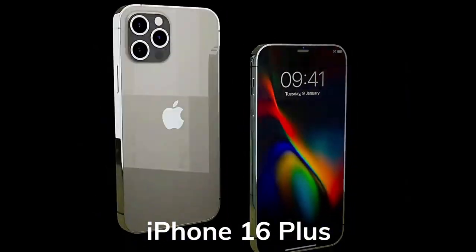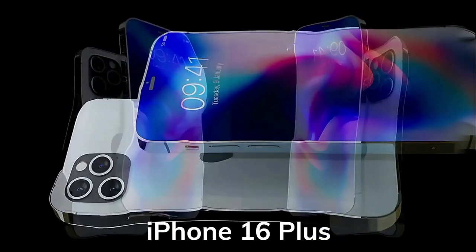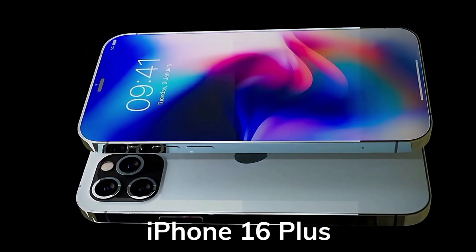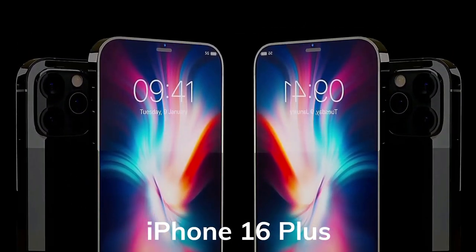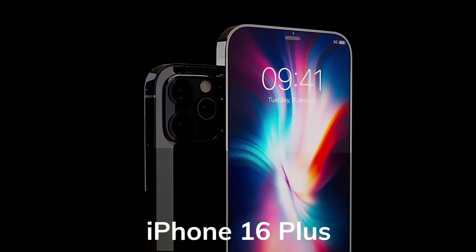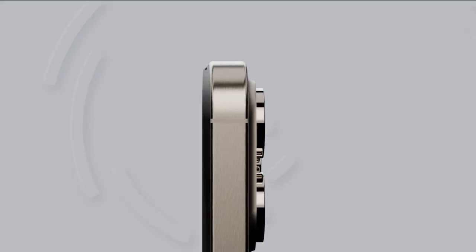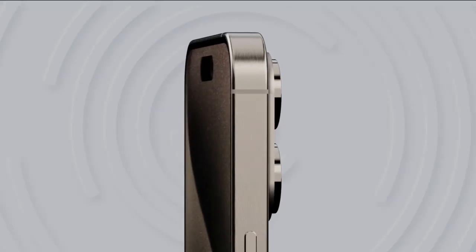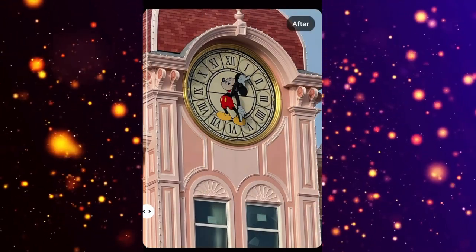Moving on to the iPhone 16 Plus, it's essentially a larger version of the standard model, featuring a 6.78-inch OLED display with the same resolution and refresh rate. With the A18 chipset, 8GB of RAM, and a 48MP wide plus 12MP ultra-wide camera setup, the iPhone 16 Plus caters to those who prefer bigger screens, starting at $899 for the base model.